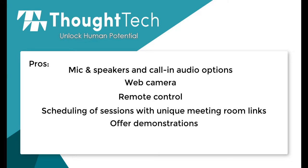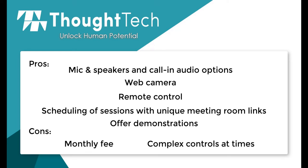Most of these services are also currently offering demonstrations for you to get an idea of how their service works. The negatives for these different services are that naturally they are paid, and that controls and scheduling can be complex if you're not good with software.